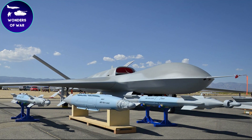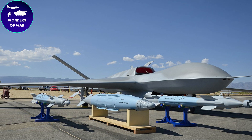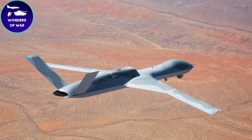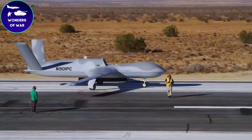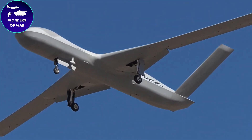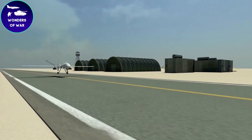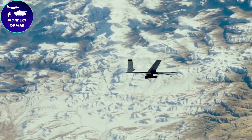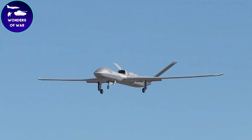Over the years, the Predator Sea has undergone rigorous testing and evaluation to validate its performance and reliability. It has demonstrated its effectiveness in various operational scenarios, including intelligence gathering, surveillance, and targeted strikes. The Avenger has been employed by military forces worldwide, serving as a force multiplier in combat operations. Its advanced sensor suite, including radar, electro-optical infrared cameras, and advanced communication systems, enables it to gather critical intelligence and provide real-time situational awareness to commanders on the ground.